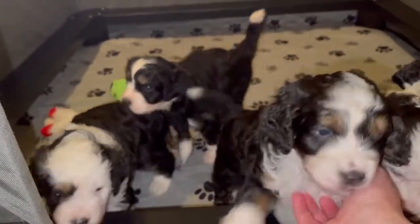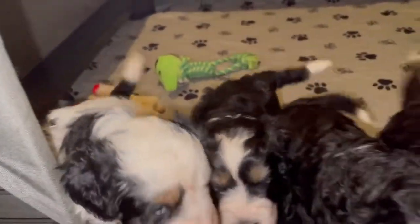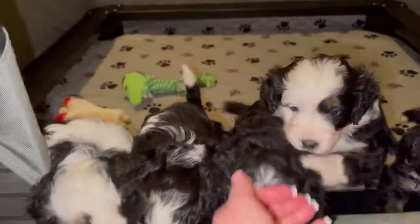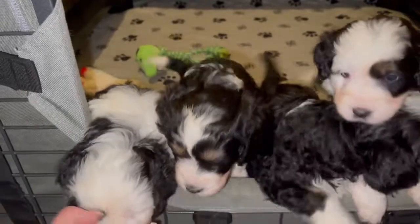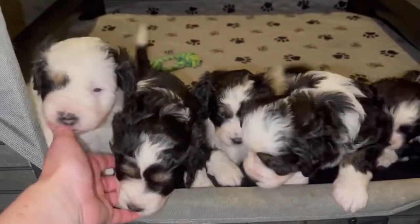Mama's doing a wonderful job with them. Hi cutie, Mommy. It won't be long until we have the puppy selection. This is Roxy's mini bird little litter.